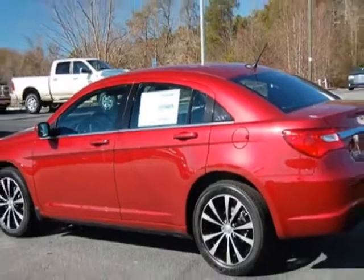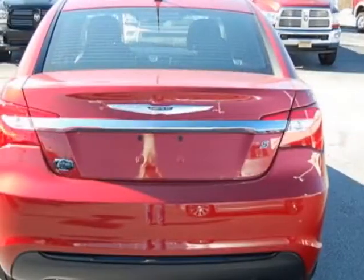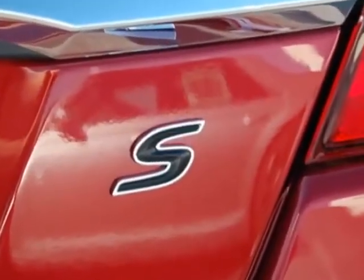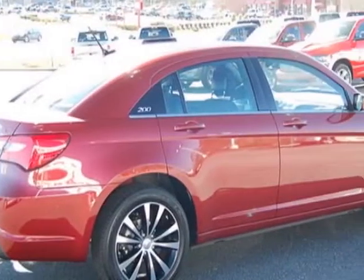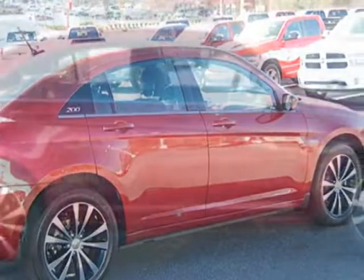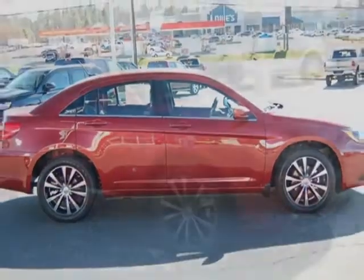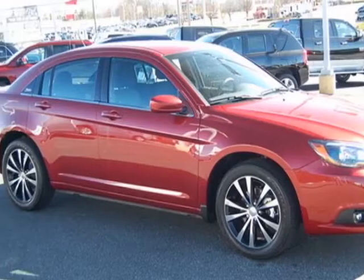This 200 boasts a 2.4 liter engine and has a 6-speed automatic transmission. Additional options for this vehicle include power windows, tinted windows, and keyless entry. Call 888-904-1295 or email our friendly sales staff today to schedule a test drive.